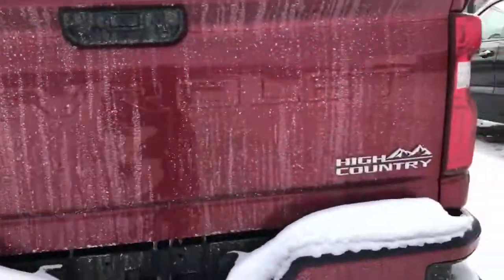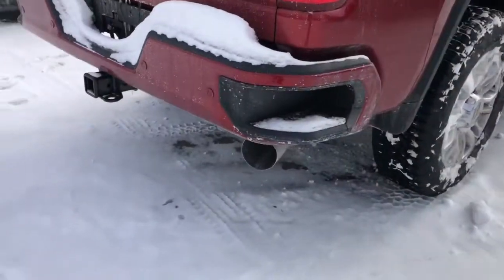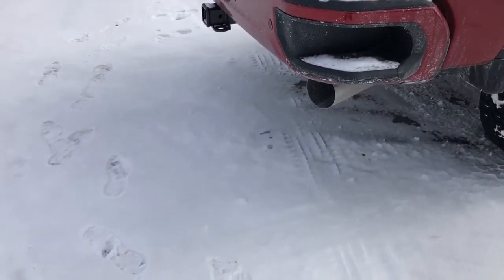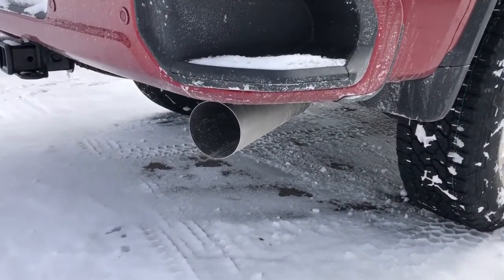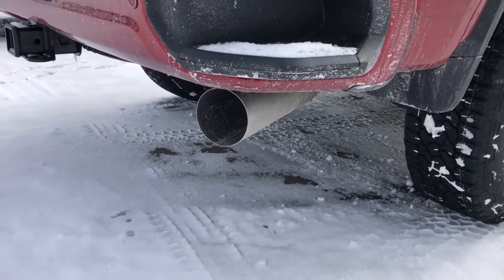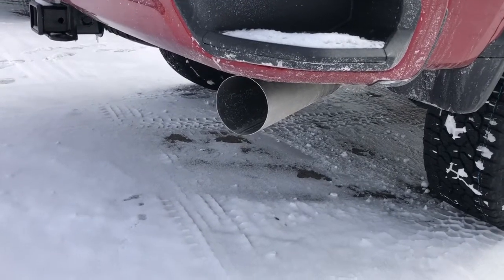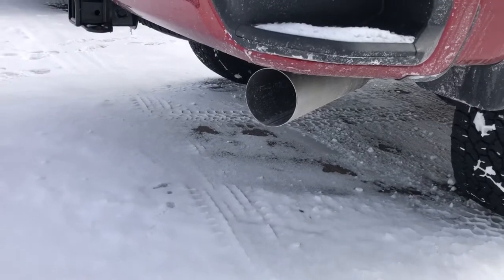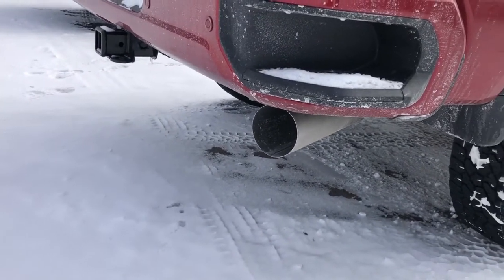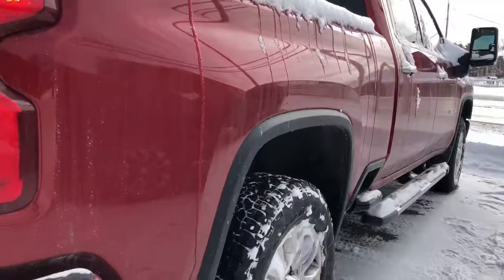You can tell it's a diesel not only by the badge but also by the giant exhaust. We'll do a cold start. Definitely a cold start — she shook a little bit.